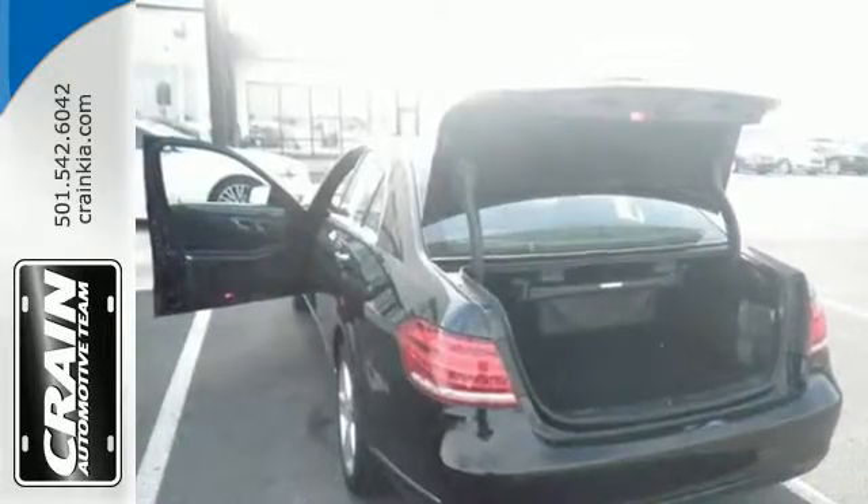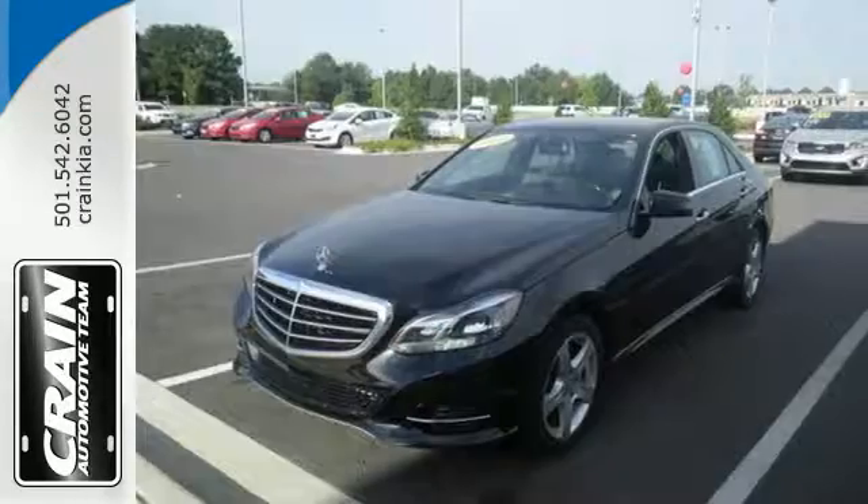A fine entry into Mercedes-Benz's impressive automotive legacy. Check it out today.